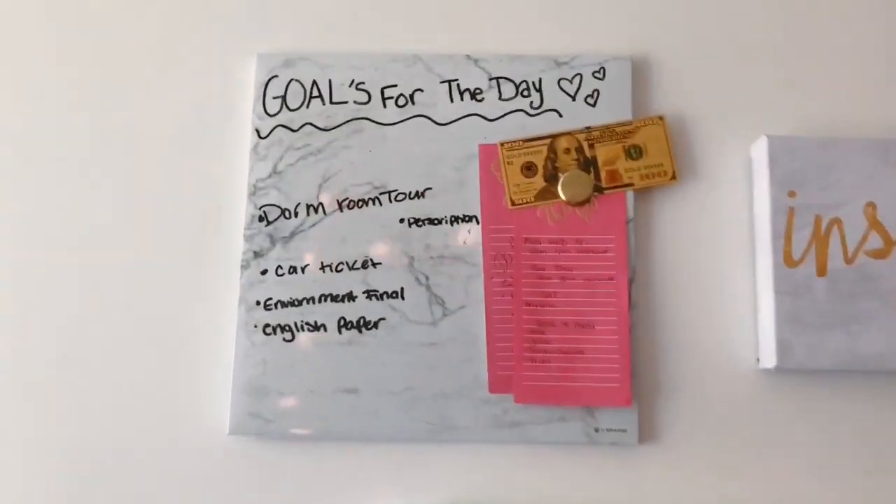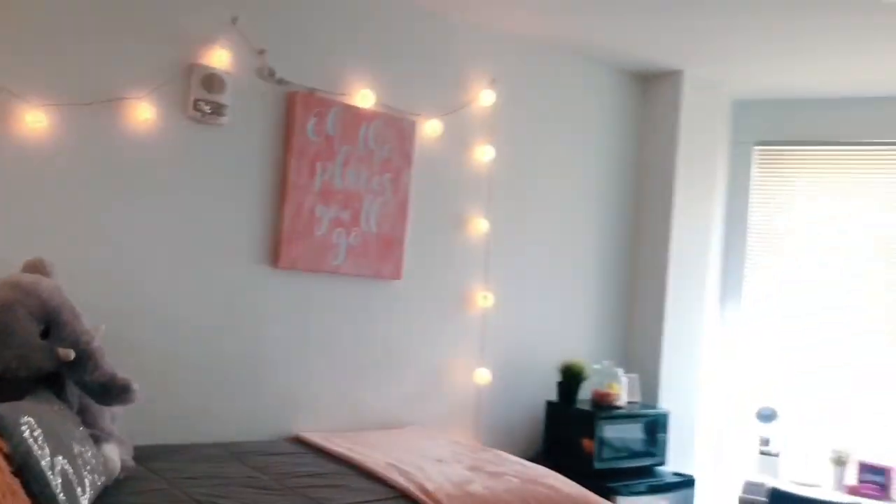I have these little posters and stuff — I also got those from Home Goods and TJ Maxx. I know it's short, guys, but that's all I got. I'm showing you an overview. Thanks for watching!